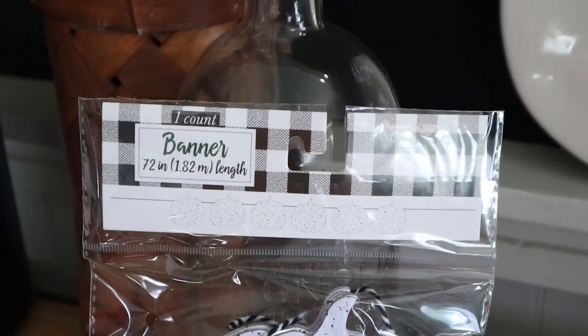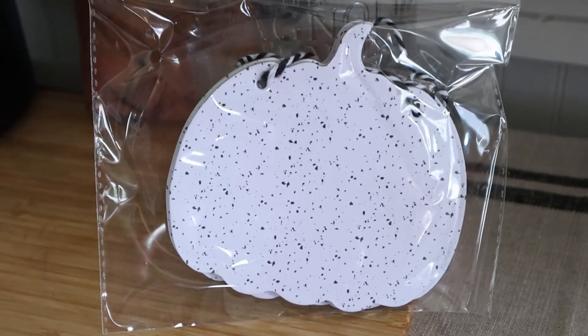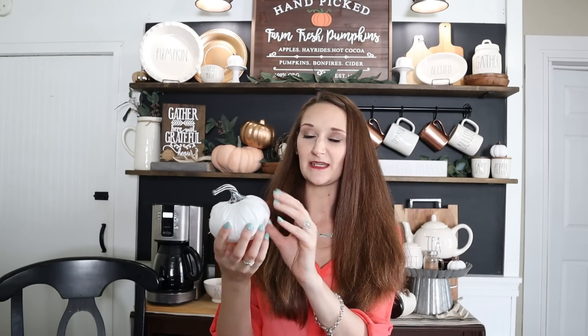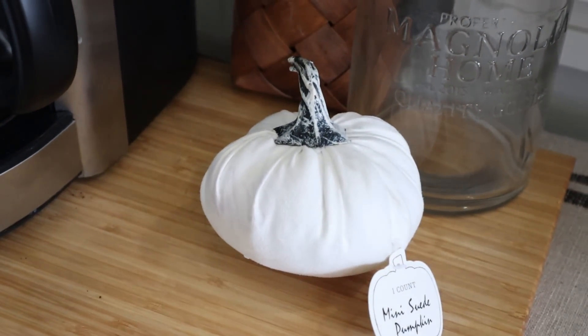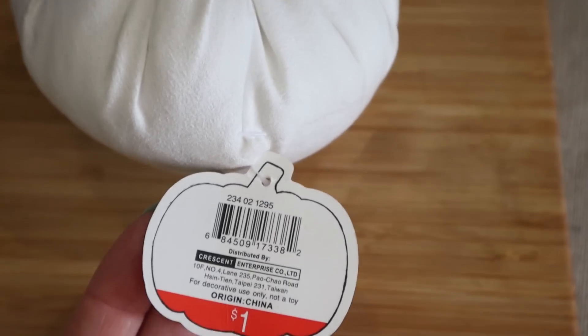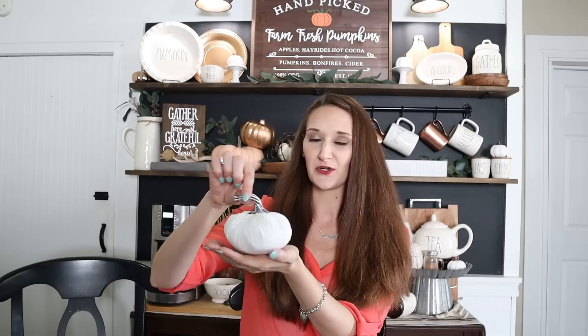These next two items are my daughter's — she was with me today and she wants something more neutral too. She grabbed these really cute pumpkins with a speckle to them: white with a black speckle, as a banner, and these were $3. The other thing she grabbed was this really pretty fabric pumpkin — it says suede, so it's a suede pumpkin. This was only $1, and I was actually really jealous because I probably would have grabbed a couple for myself too.